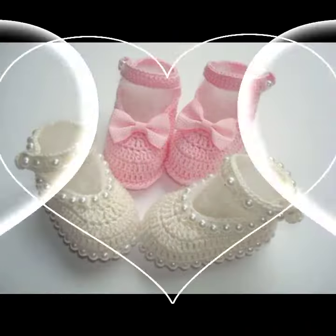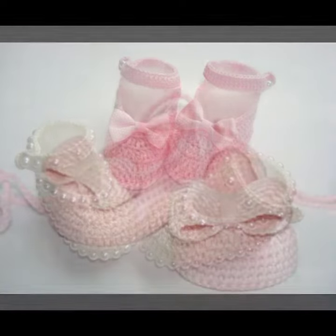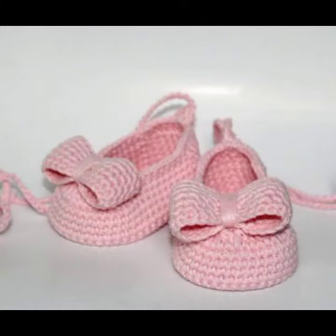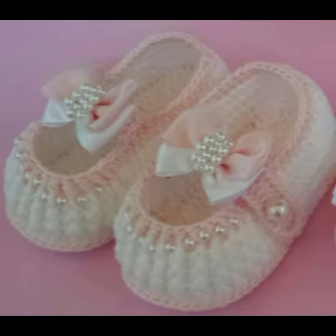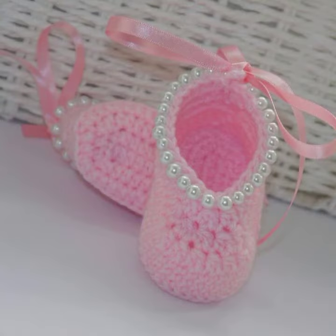These are for babies who love to wear such types of boot designs. This is very beautiful and trendy, so I suggest you must watch my video till the end for more designs and more ideas.